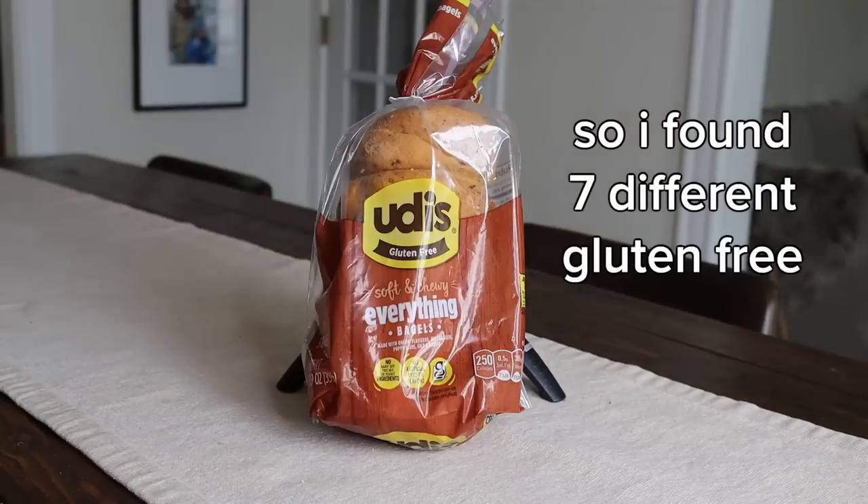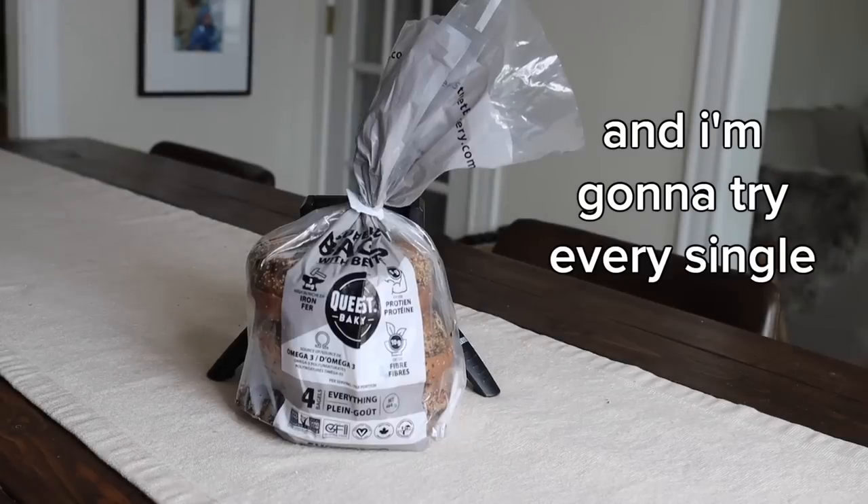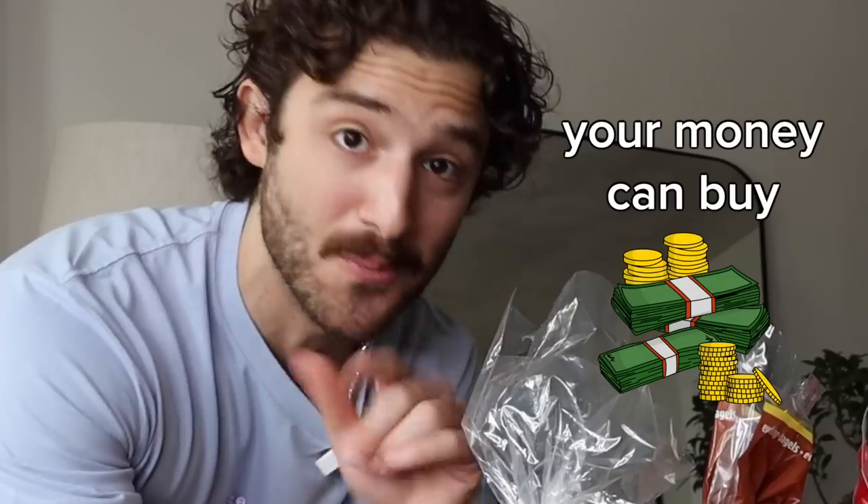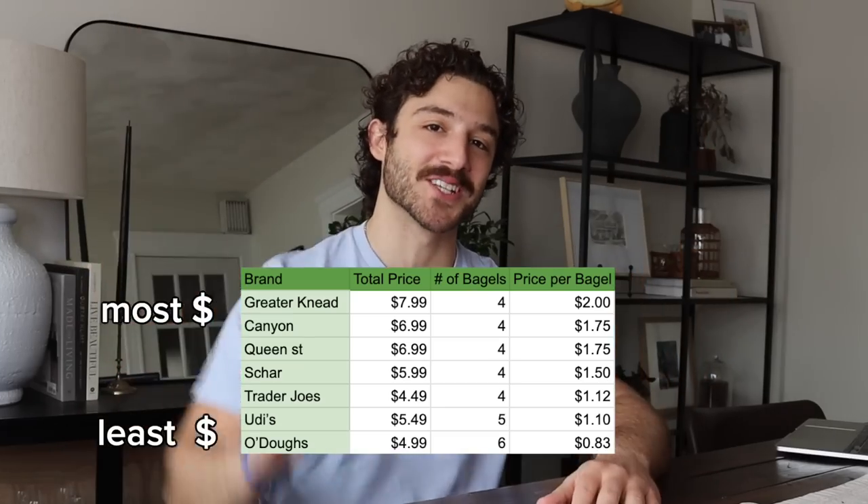I found seven different gluten-free everything bagels and I'm going to try every single one of them to determine what's the best gluten-free bagel your money can buy at a grocery store. Let's get right into it. We're going to start from the least to the most expensive.